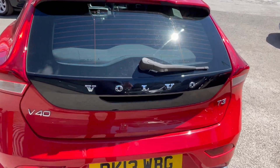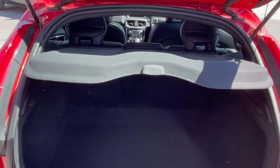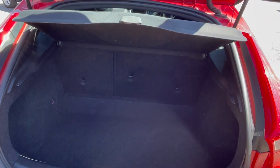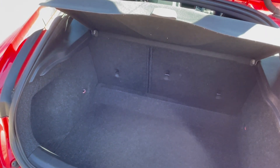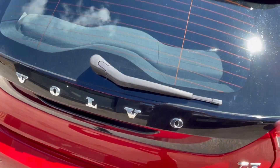Check out the boot — lovely big boot with a 60/40 split. There's no space-saver spare in this; it comes with a compressor and a gel kit, which is what happens with a lot of modern cars these days.